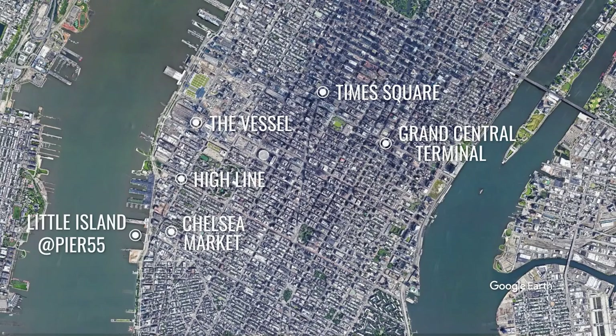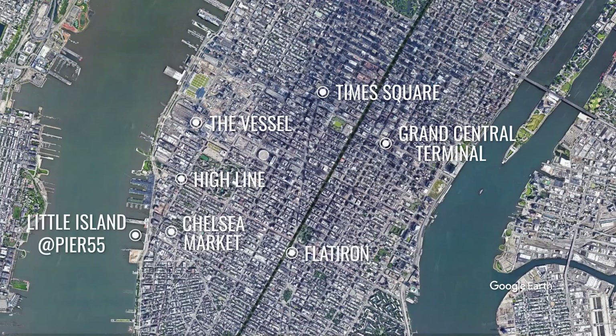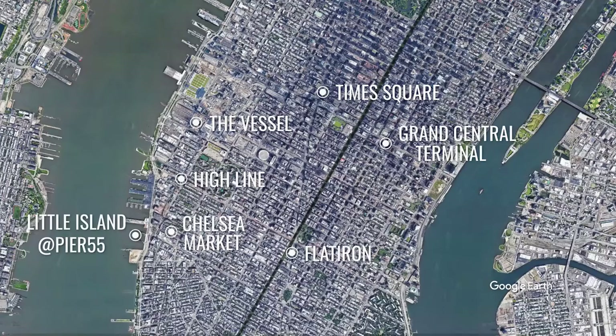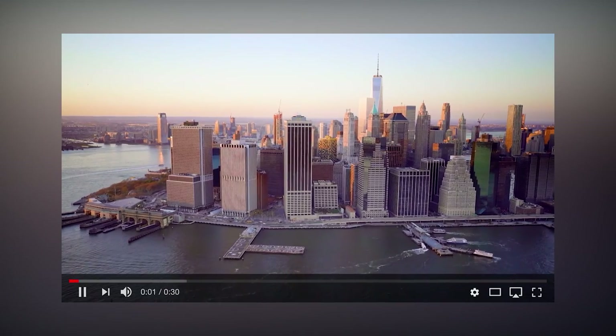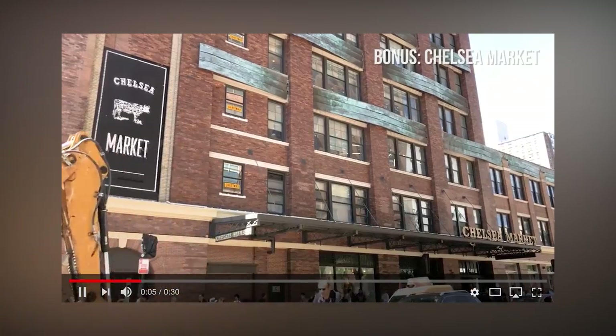From Chelsea Market, let's go back to Fifth Avenue, where the iconic triangular Flatiron Building stands next to Madison Square Park. And of course, we shouldn't forget about the Empire State Building. Don't forget to watch our video on the top 10 things to do in New York City — the link is in the description.